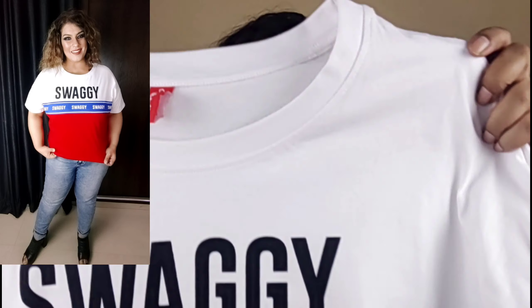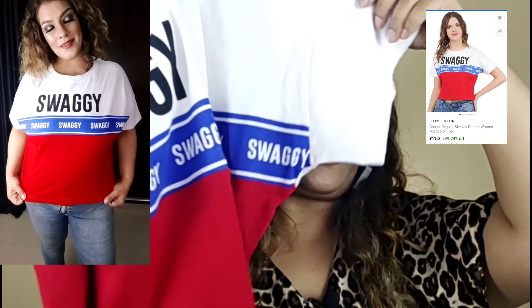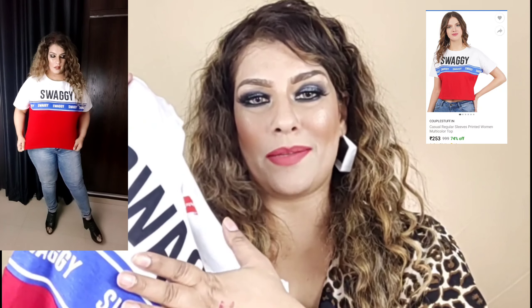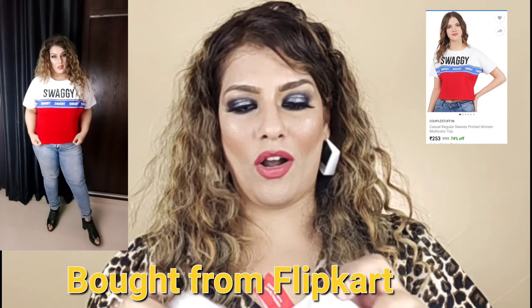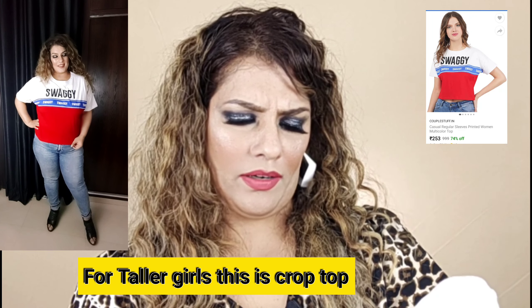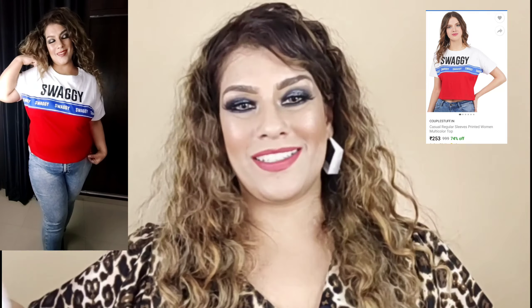I also have this crop t-shirt style top. It is a casual short t-shirt type — you can wear it for casual outings. The material is good t-shirt fabric. I picked it from Flipkart — I will give you the link in the description box. You can wear it with jeans, shorts, or skirts and it will look pretty. The price is under 500. It is from the Couplestuff brand in XXL size.